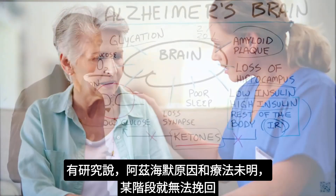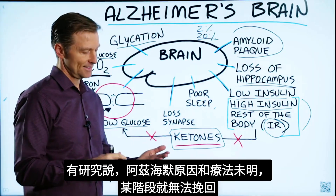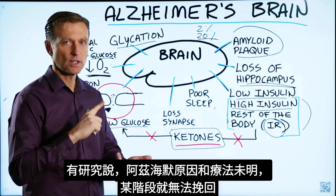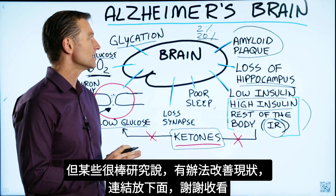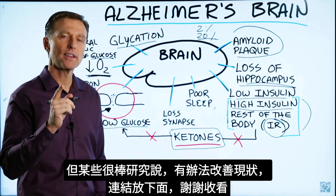There is a point of no return. And if you look at the associations for Alzheimer's, they say there's no known cause, no known cure, and nothing you can do — we're still doing research. But I want you to know there is some good research out there showing you can improve this condition. I've put some links down below. Thanks for watching.